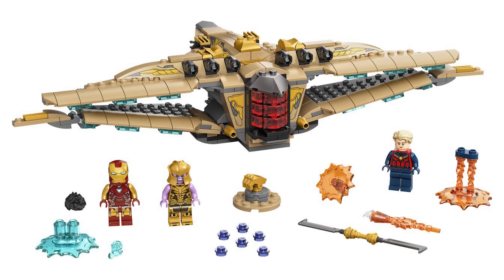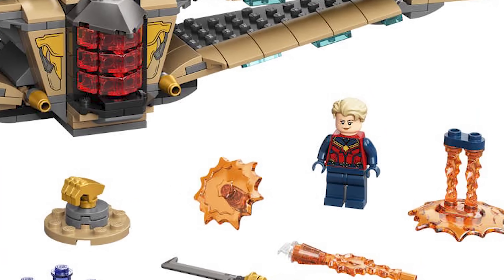Honestly, one of my favorite Infinity Saga sets. It goes hand in hand with the brand new Avengers Endgame Compound Final Battle set. The figures here are great. I wasn't expecting when we heard rumors about the Sanctuary 2 that it was going to be a big-figure Thanos, but I'm really happy with it. I love the Captain Marvel figure — she looks fantastic.